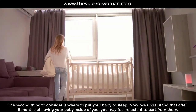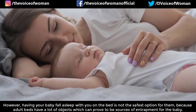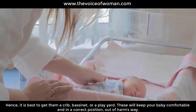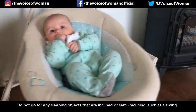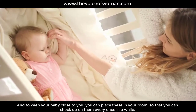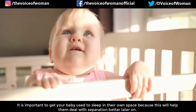An exclusive place to sleep is the second thing to consider. We understand that after nine months you may feel reluctant to be apart from your baby, however having your baby fall asleep with you on the bed is not the safest option, as adult beds have many objects which can prove to be sources of entrapment. It is best to get them a crib, bassinet, or play yard. Do not use any inclined or semi-reclining sleeping objects such as a swing. You can place the crib in your room to check on them, and getting your baby used to their own sleep space will help them deal with separation better later on.